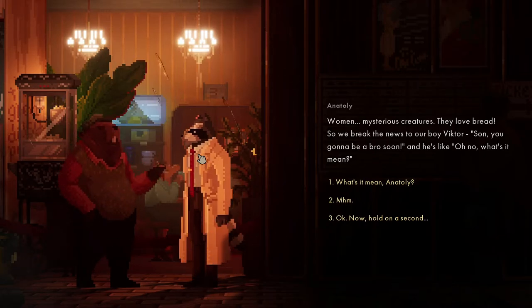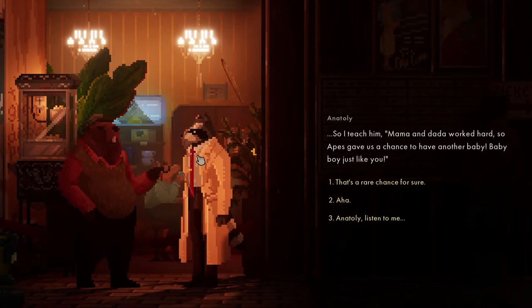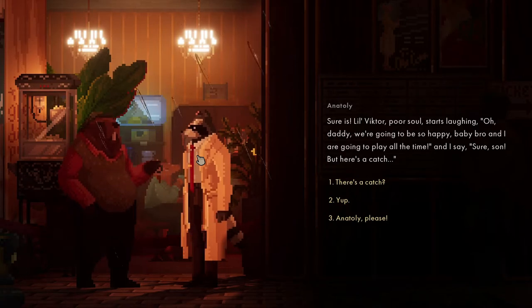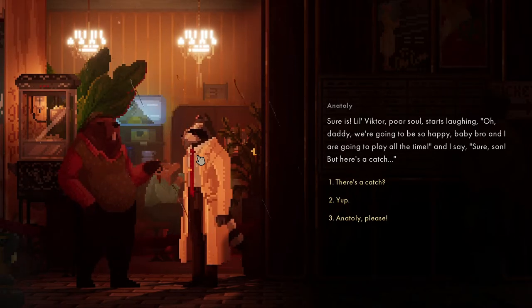They love bread, so we're breaking news to our boy Victor: 'Son, you're going to be a bro soon.' He's like, 'Oh no, what's it mean?' I teach him: 'Mom and dad work hard, each gives us a chance to have another baby - baby boy, just like you.' Little Victor starts laughing - 'Oh daddy, we're going to be so happy.'